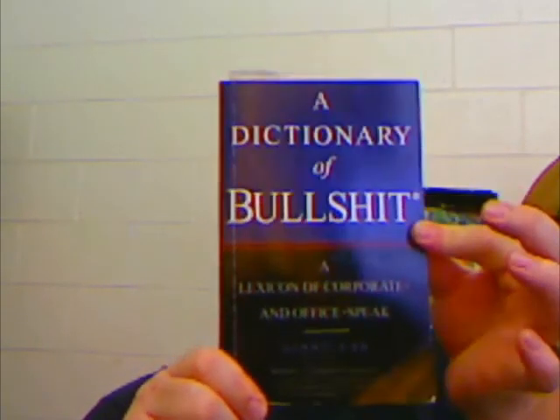I've got a few things. One's called 'The Dictionary of Bullshit: A Lexicon of Corporate and Office Speak.' For example, 'Business Process Reengineering' — Firing People. 'Evasion Strategy' — See Wild Goose Chase. It's an actual book, it gives actual definitions. I just chose some of the more funny ones.